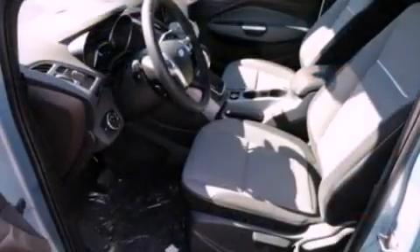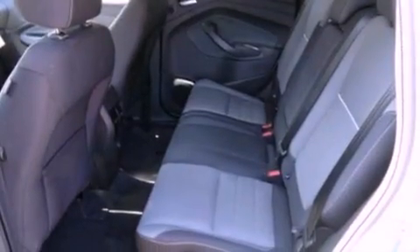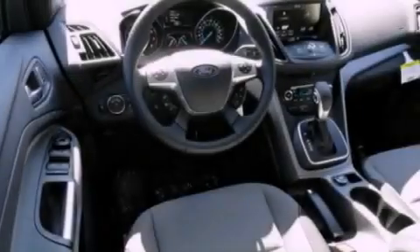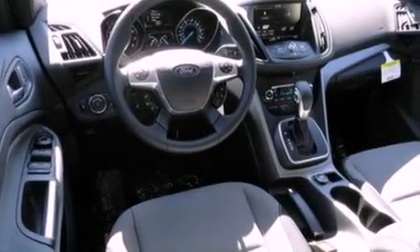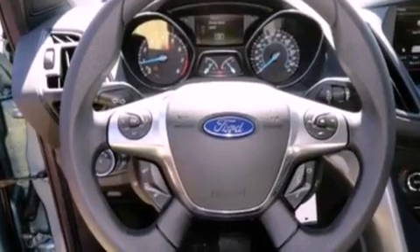Its top features include a multi-link rear suspension, an intercooled turbocharger, a low-tire pressure indicator, a premium audio system, Cirrus satellite radio, aluminum wheels, and traction control and stability control systems. The following features are also included: air conditioning,